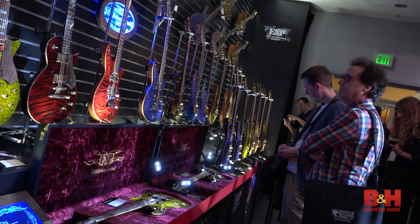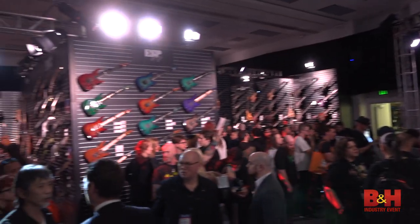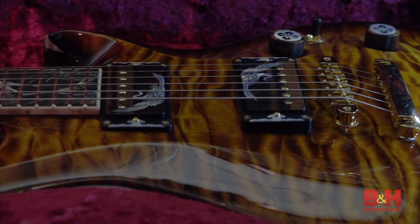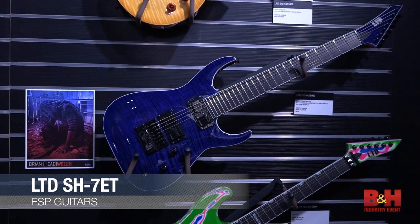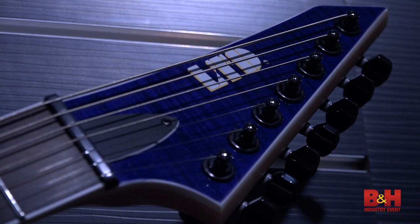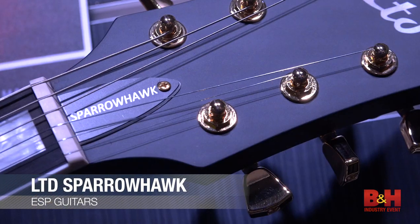ESP Guitars always brings an over-the-top showing to NAMM, and 2017 was no different. Highlights this year, besides their beautiful custom shop one-offs, include the brand new signature model for new ESP endorsee Brian Head Welch of Korn, and Bill Kelleher of Mastodon's new signature Sparrowhawk model.